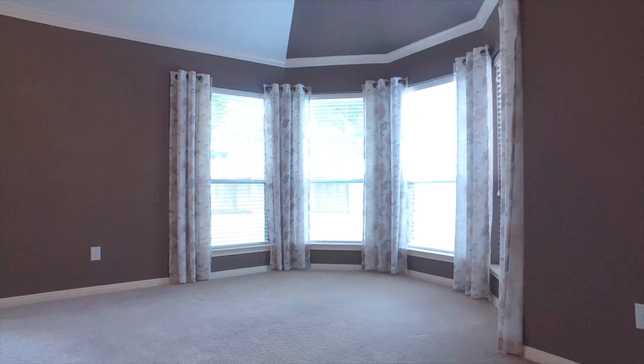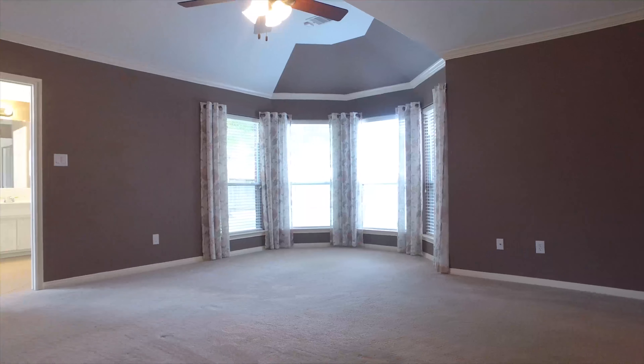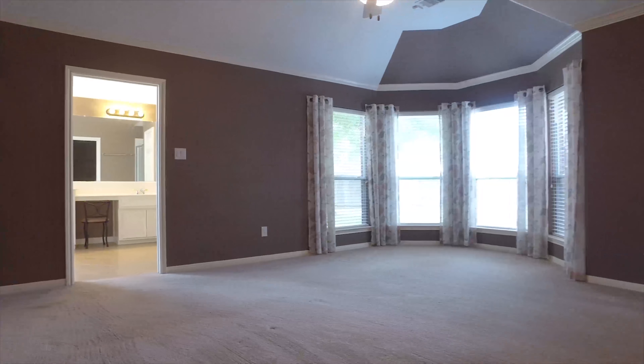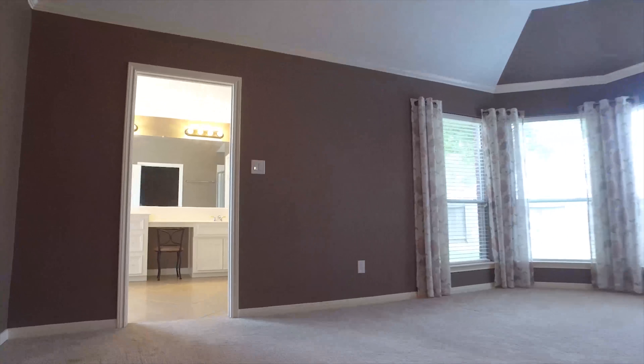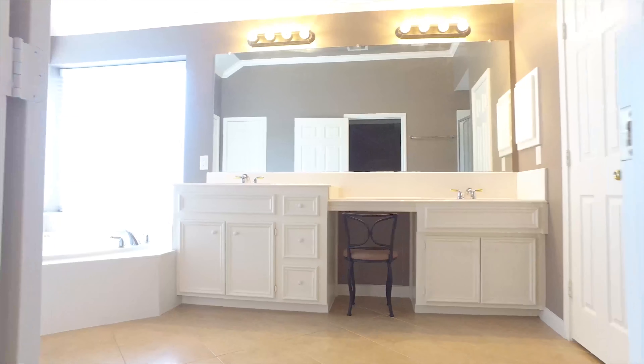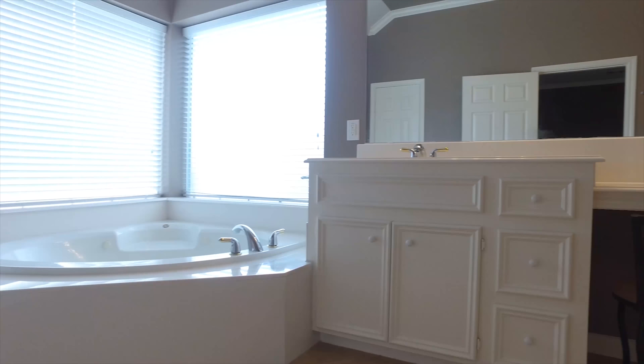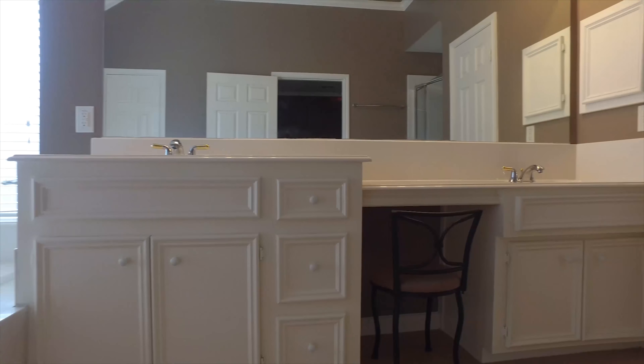An amazing bay window awaits you with crown molding, tall ceilings, and so much room in this beautiful master retreat. Truly relax in this spa-like master bathroom with plenty of countertop space, dual sinks, a separate vanity, a corner soaking tub with jets, and a separate shower.